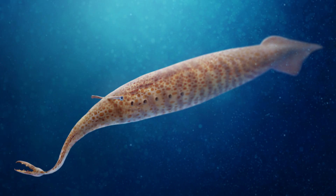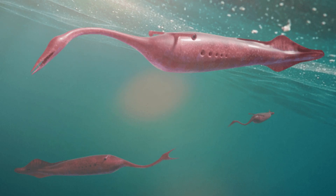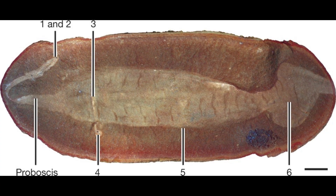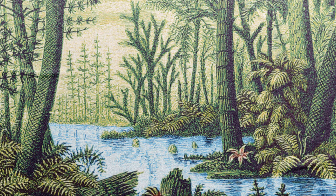Tully Monstrum is a testament to the diversity and complexity of life on Earth millions of years ago. Its bizarre anatomy and unresolved classification remind us of how much we still have to learn about our planet's history. Though it vanished long ago, the Tully Monster continues to capture the imagination of scientists and fossil enthusiasts alike. Who knows? Maybe future discoveries will finally solve this ancient mystery. Until then, Tully Monstrum remains one of the most fascinating puzzles of the prehistoric world.